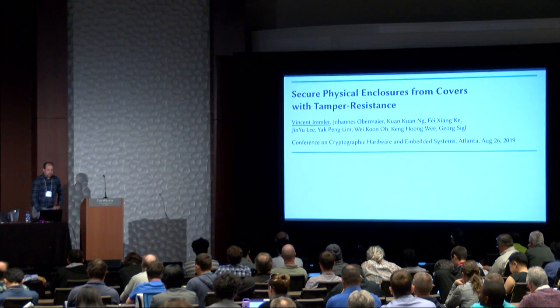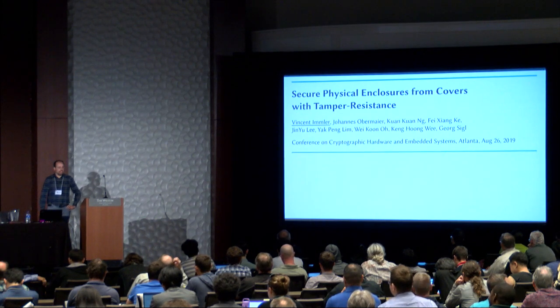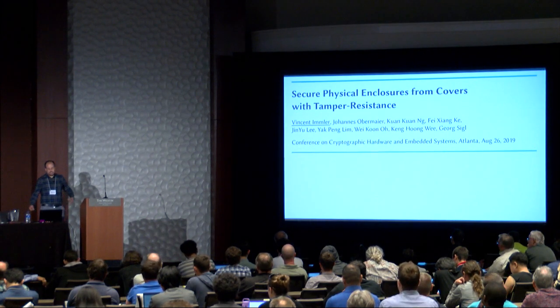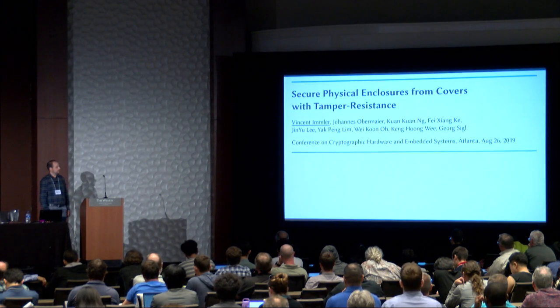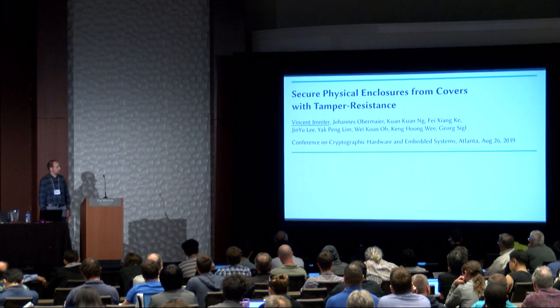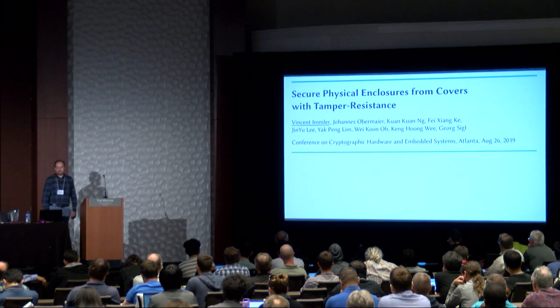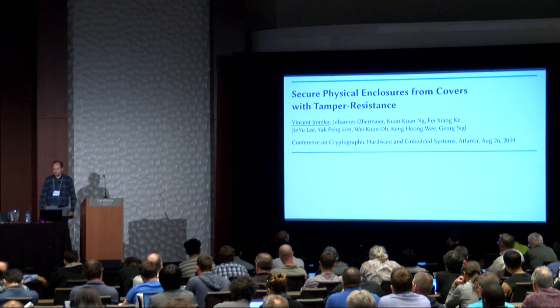For this talk in particular, I would really like to thank our partners from DSO because they allowed us publishing, which I think is really an exceptional thing to do, especially when it comes to the topic of tamper resistance and tamper evidence. I would also like to thank my colleague Johannes Obermeier. We have been really working a lot on this topic, so we really appreciate the opportunity to present the paper here today.